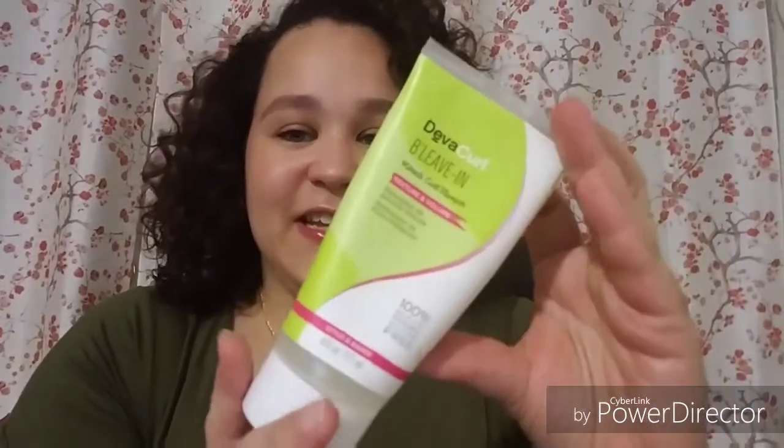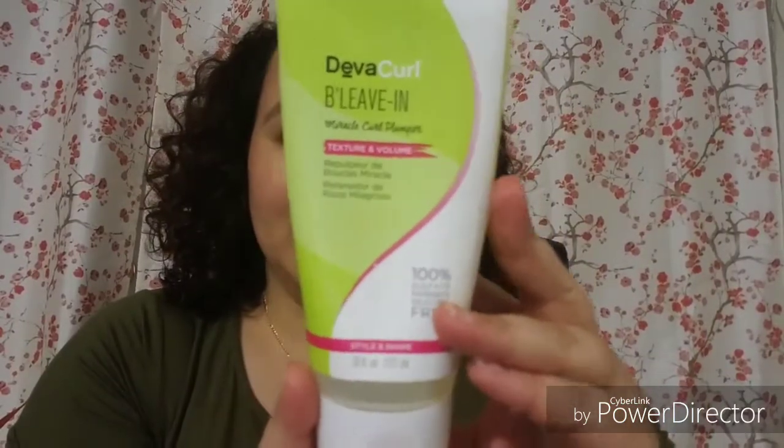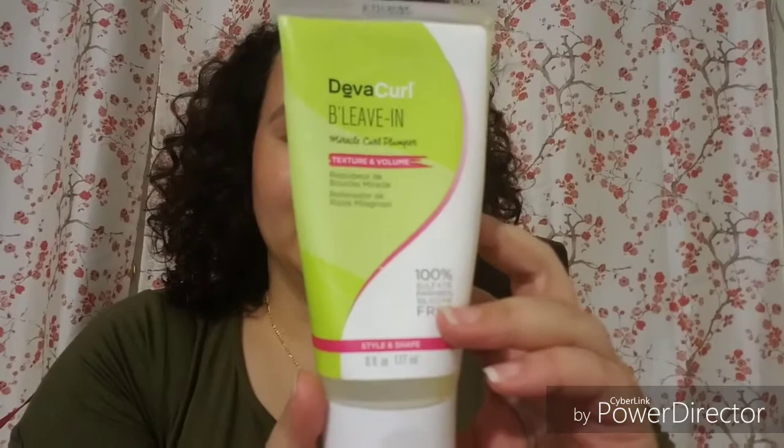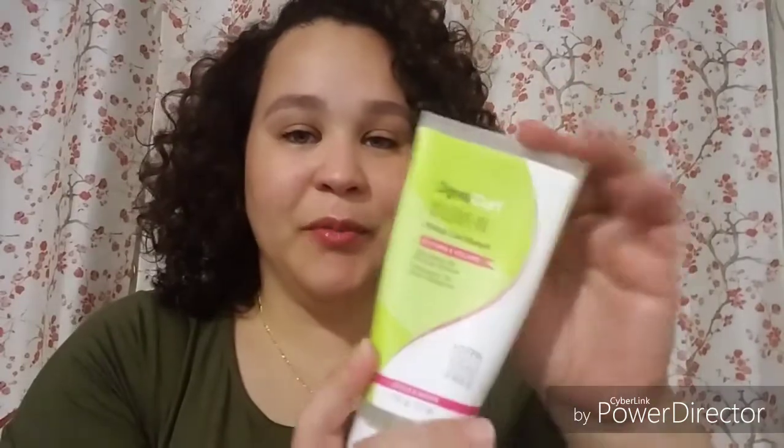I will definitely repurchase and get it in the bigger version. Another one I'll definitely repurchase in the bigger version is the DevaCurl Believe In. Oh my God, I love this stuff. I was so sad when it was gone — I finished it all up. I'm going to go to Amazon and get a new one, but the bigger size with the pump. I love this stuff.